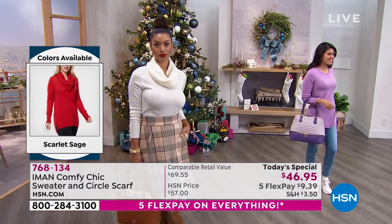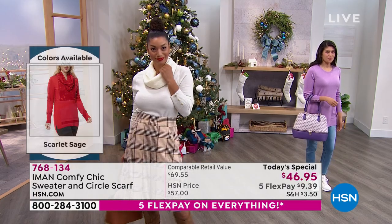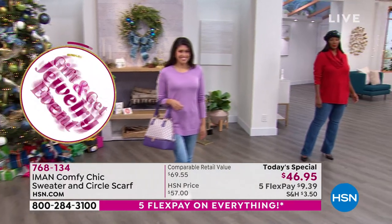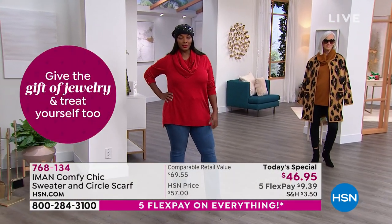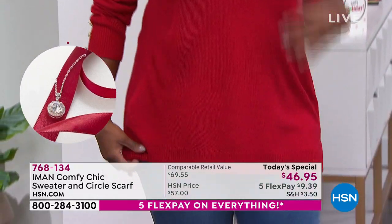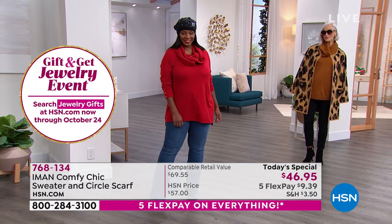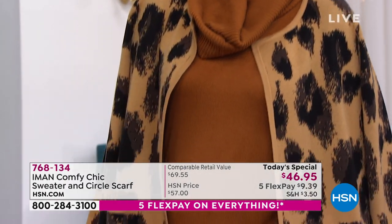I love launching at midnight with Iman because as the day goes on, we literally start losing some sizes and some colors. Then you come back and your color has sold out. I personally never wait to get something I really love because too many times it's been missing by the time I remember to come back for it. We also have five flex pay for the rest of the day on basically everything here at HSN.